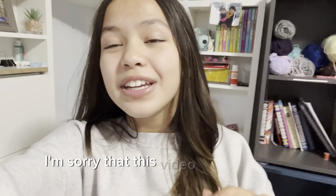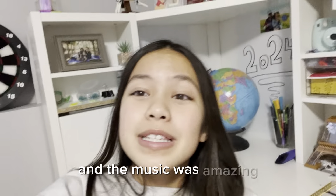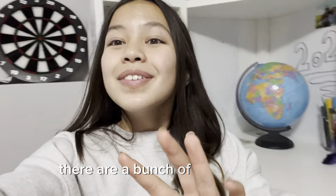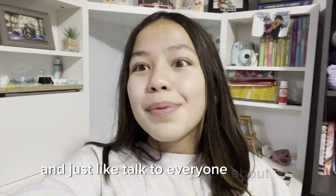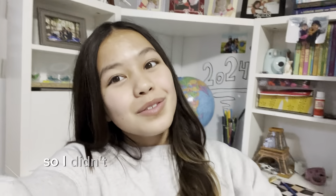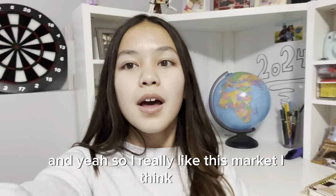I'm sorry this video is going to be really short — I didn't record much at the market because they were playing music, and the music was amazing. That's probably my favorite part about this market, other than there being a bunch of people there. It was so nice to meet everyone and talk about plushies, crochet, and knitting. I didn't want to record because of potential copyright issues with the music.